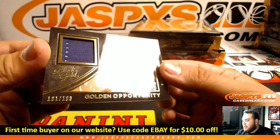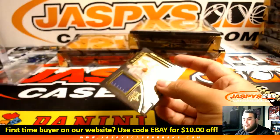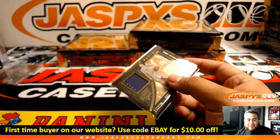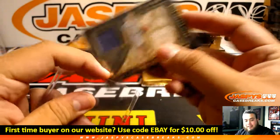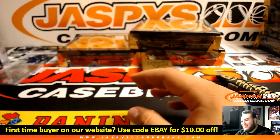And a Devin Booker jersey relic, going for $1.39, for the Phoenix Suns. No problem, man. Hey, you were the quickest one to get them, right? So thank yourself. Nice, man.